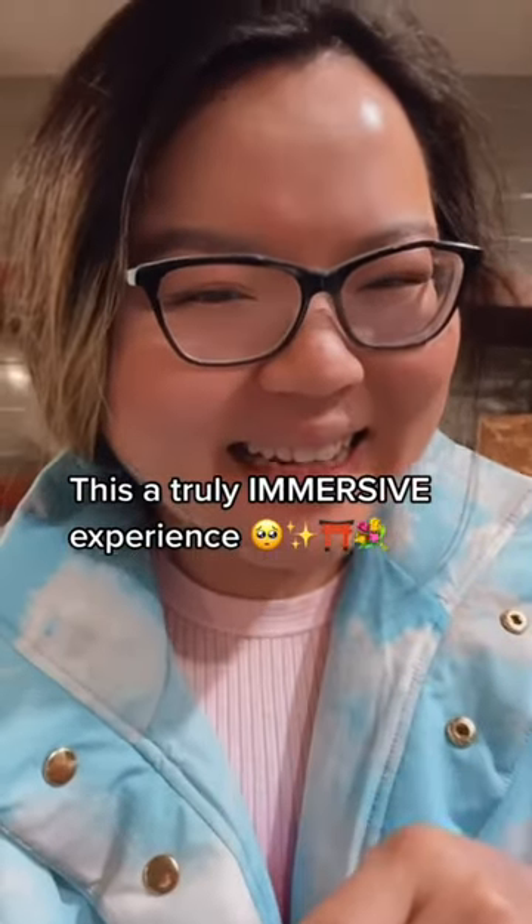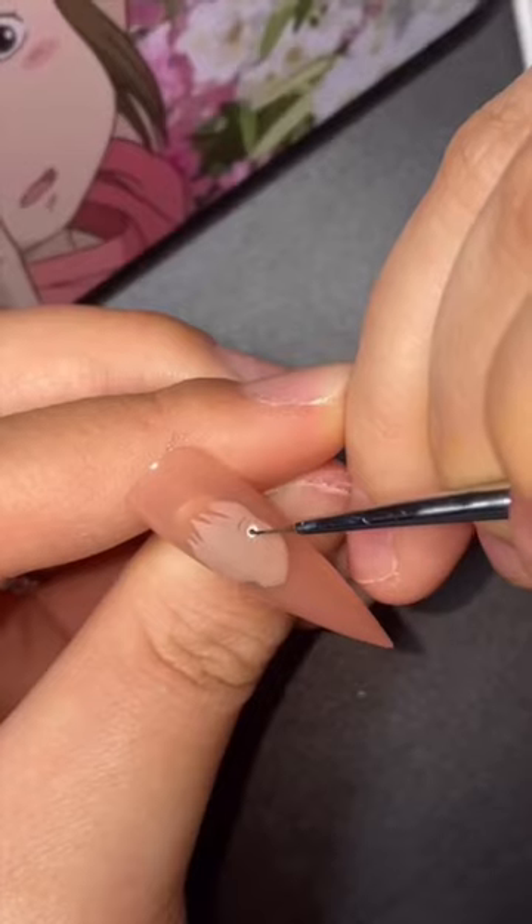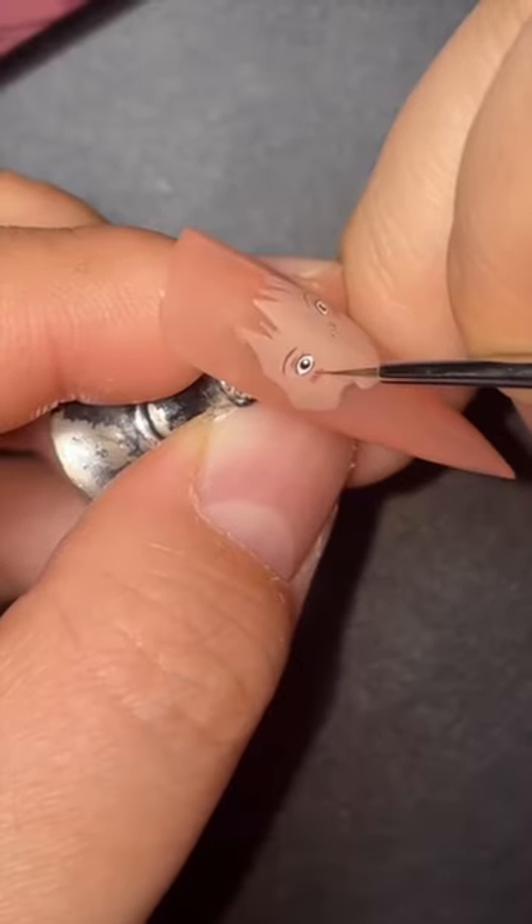We're going to try a little something new today. It all started when a customer ordered Freestyle Spirited Away Nails. This is my friend Aya, and you're about to see the magic we can create with our powers combined.